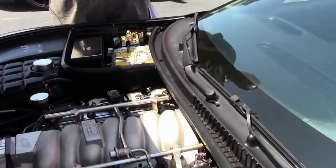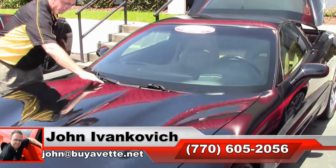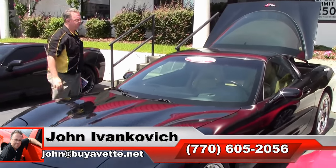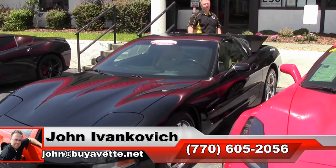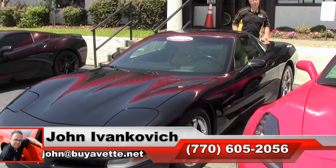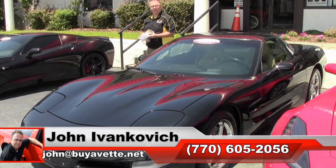A well taken care of, well done car with low mileage. If you are looking for that fun car for your favorite curves, give me a call at 770-605-2056 or email john@biovet.net. We look forward to seeing you all out on the road.